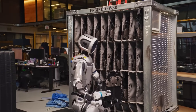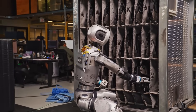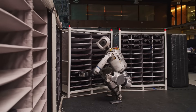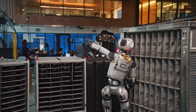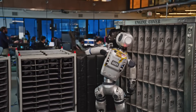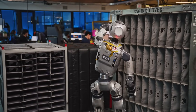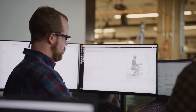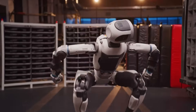This kind of real-time re-planning is a major milestone in robotics. Traditionally, robots have relied heavily on rigid scripting — they could perform extremely complex tasks, but only under very controlled conditions. Introduce a slight variation, and the robot would struggle or break down. What Boston Dynamics is doing now is tearing down that rigidity, replacing it with a system that's flexible, reactive, and more intelligent.